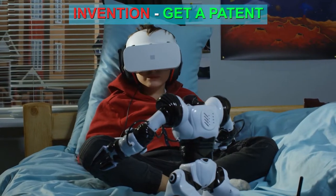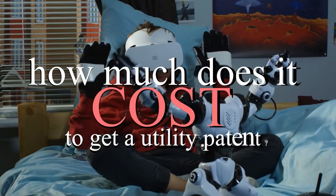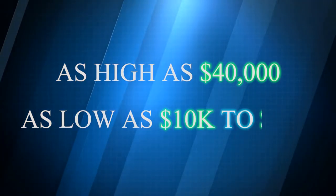After you think of an invention, your first question will be: how much does it cost to get a utility patent? The overall cost could be as high as $40,000, or it could be as low as $10,000 to $15,000. And you must be thinking, as low as $10,000 to $15,000? That's still very expensive.